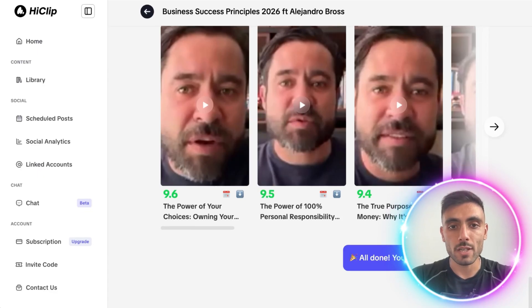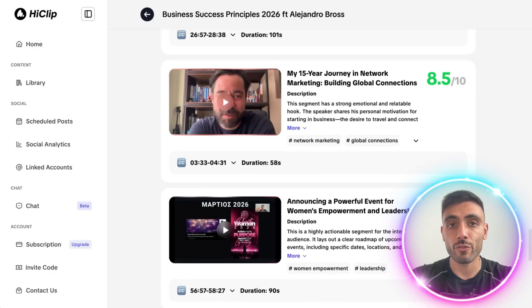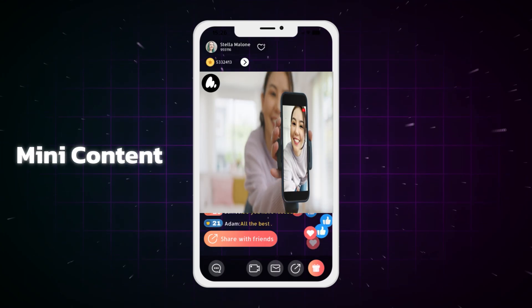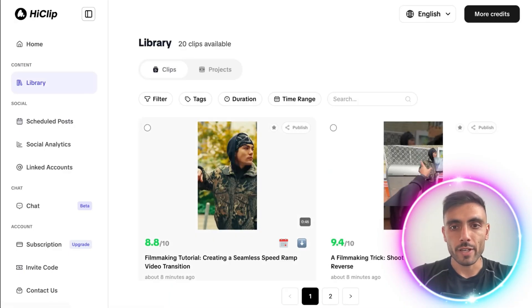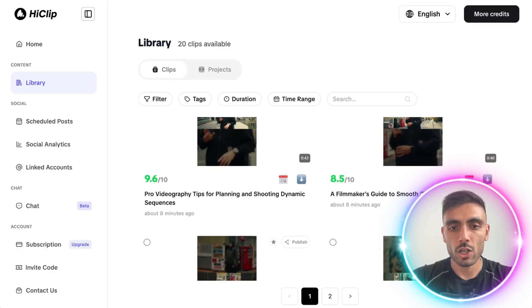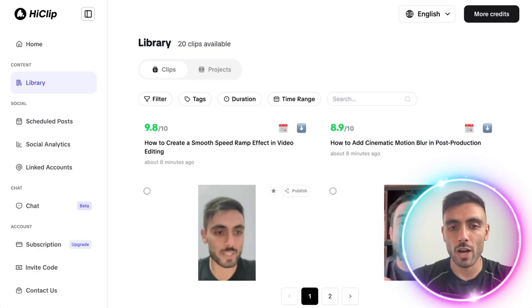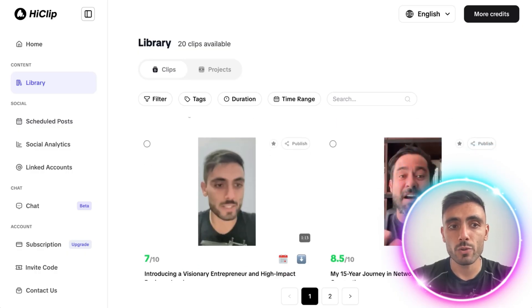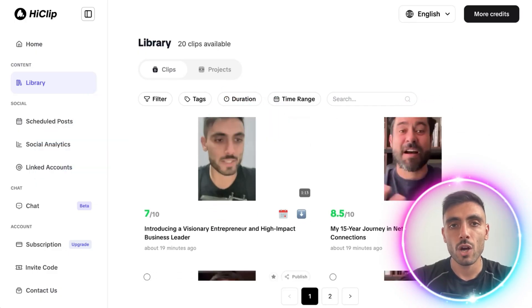All clips, as you can see, are saved and versioned, ready for review — like a mini content pipeline with one video only. In the library, all those short videos are stored with status tags like publish and draft, and I can use the schedule post feature to plan a release across TikTok, YouTube, and Instagram with those auto-created short videos.